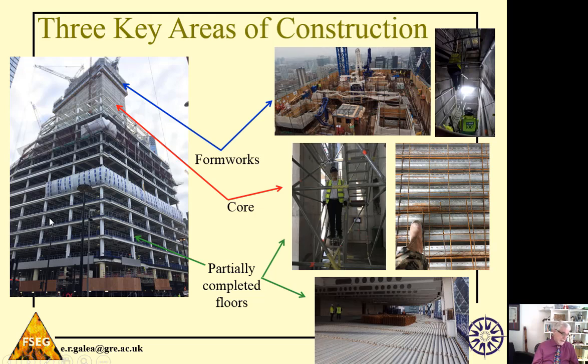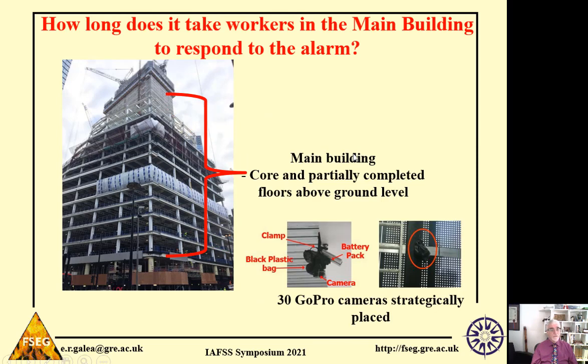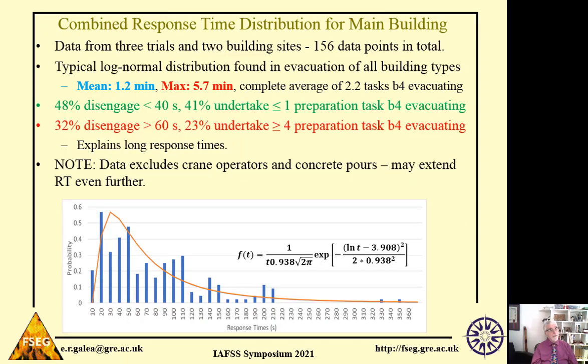The third part is the partially completed floors, where some floors may be concreted over while other parts have only decking and decking with rebar. To measure worker response, we installed approximately 30 GoPro cameras throughout the core and partially completed floors the night before we ran the trials. This collected video evidence to enable analysis of worker behaviour during the evacuation.